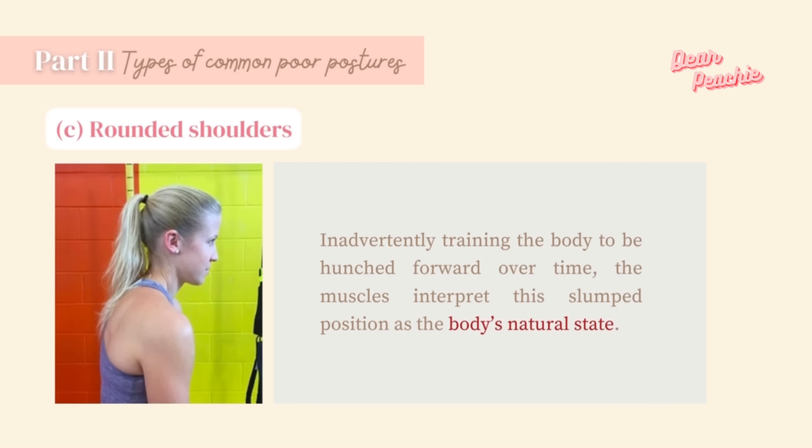Poor postures stem from modern-day habits like working in front of a computer, slouching on a couch while watching TV, or looking down at a smartphone. All you need to do is be extra mindful and slowly replace poor postures with good ones. Many of us have developed bad posture because we are shy about our bust size and slouch our shoulders to make it less obvious. In this day and age when women spend thousands on surgical enhancements, it is time to stand tall and proud — your shoulders will slump if you maintain such posture for an extended period.